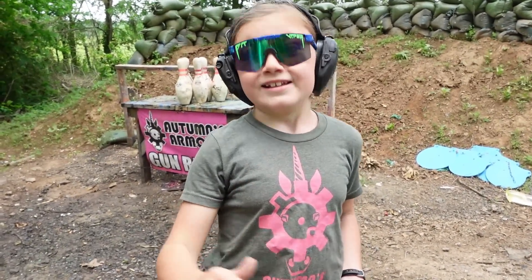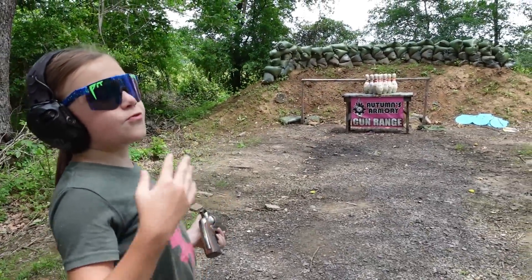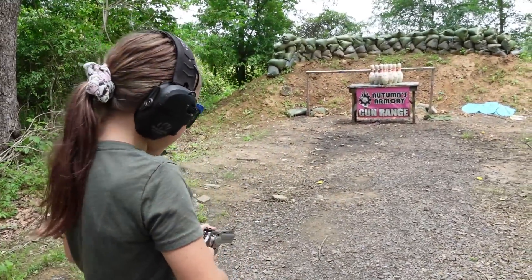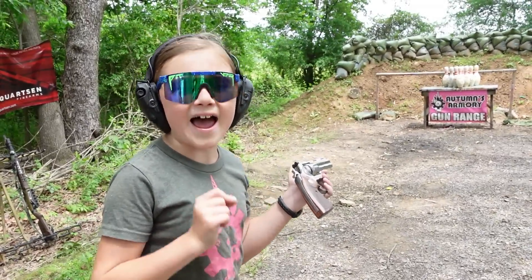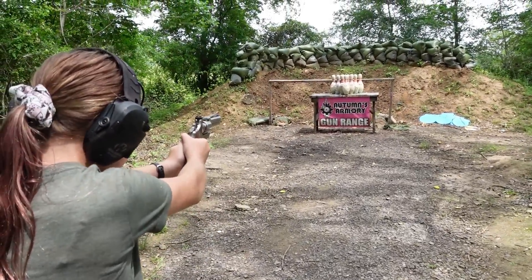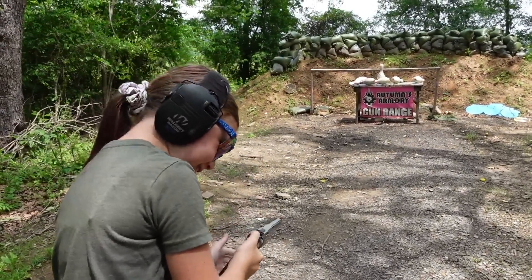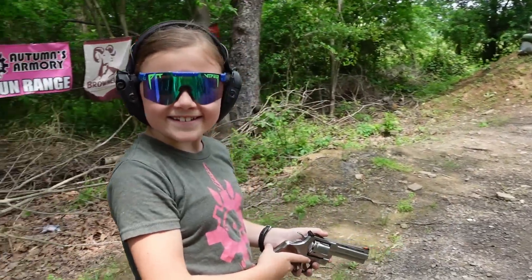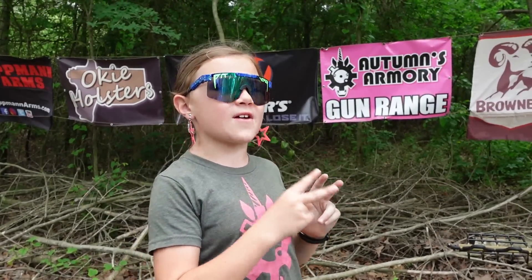Now let's do the bowling - the only bowling in the world. Let me know in the comments if you guys have ever gone bowling because I love bowling with guns. We got two shots loaded up for the bowling. Spare! Ready ready.